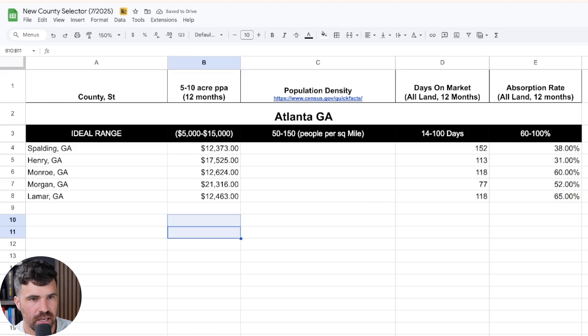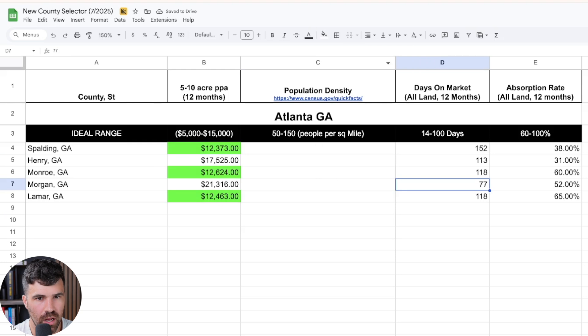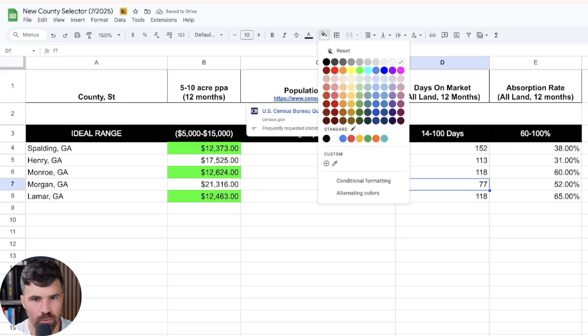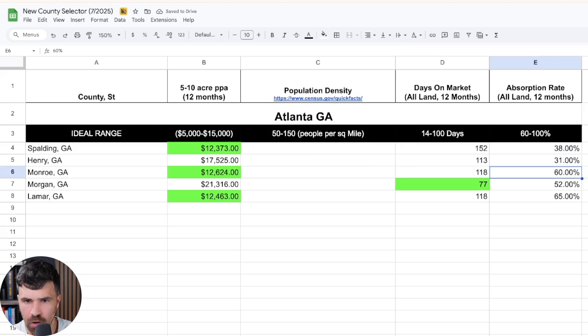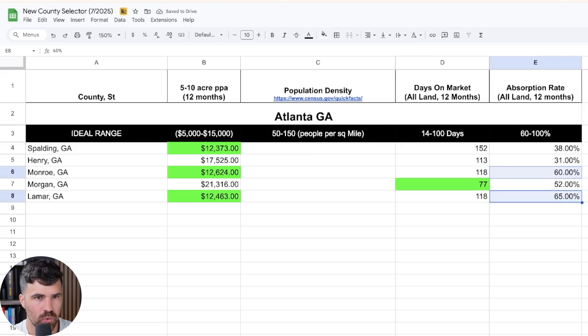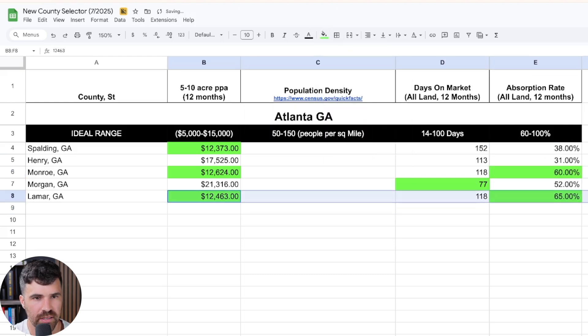You can go through these and mark them green where they hit your range, or adjust based on data points that work for you. We only have one county with days on market under our target, and a lot of these absorption rates are pretty low. Not every county you choose is going to be all green across the board.